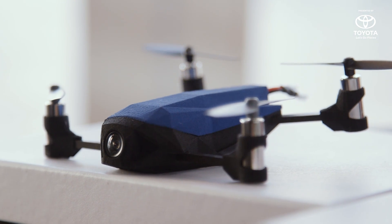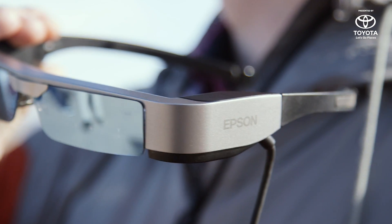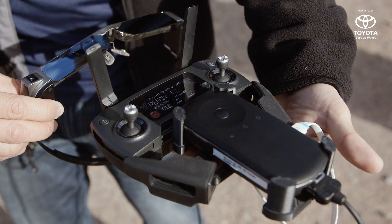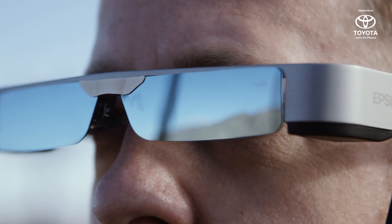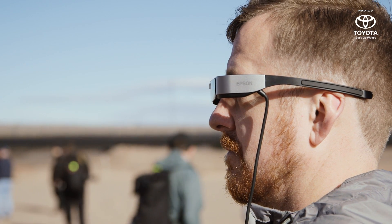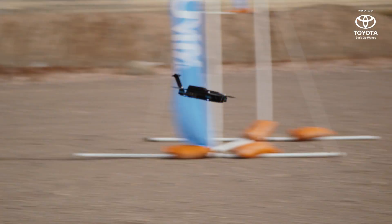As well as the drones themselves, a whole bunch of companies are here showing off drone-related accessories, including Epson, who are here with their Movio BT300 drone-specific VR glasses. What these glasses do is you put them on — they're just like sunglasses. You look through them, you can see everything. However, there's also an augmented reality display in your line of view, which is exactly what the camera is seeing on the drone. So you can see the drone itself and the live feed from the camera as well. It's pretty useful.